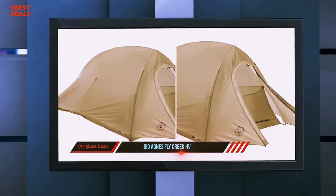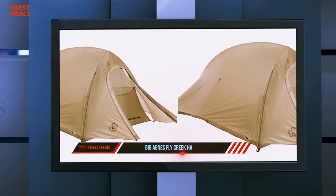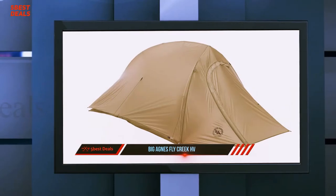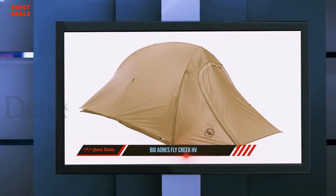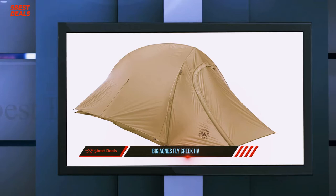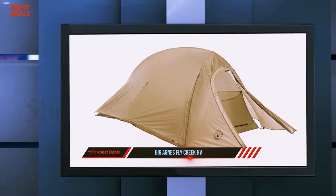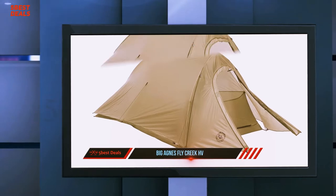It pitches with a single integrated hub pole and has top quality features such as partially solid nylon walls that block spindrift and help insulate. This tent is quite small but is an excellent choice for two people who like to snuggle, or a single hiker. Its comfort and weather resistance keep this tent from shining as a lightweight wonder.